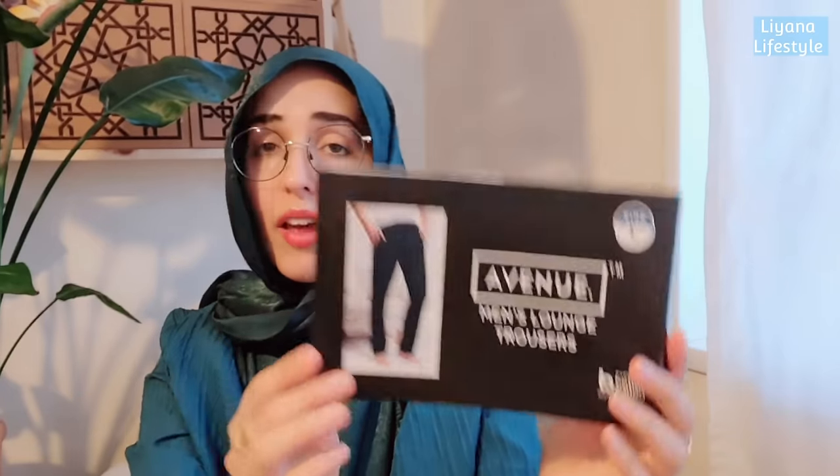I also loved the men's clothing in Aldi. We grabbed these linen trousers - I'm so surprised by the prices there. We shop for food but not much in the middle aisle, but when I went to film for you I was really impressed. They're 100% cotton, really comfortable, and my husband loves them. We actually need to go back and grab a few more.